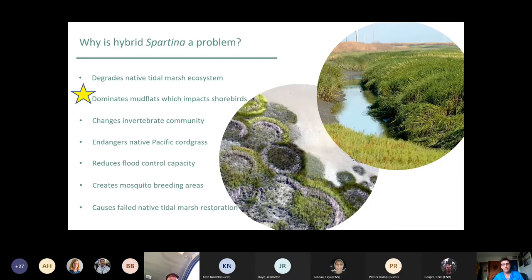Hybrid Spartina spreads rapidly across mudflats — it's an explicit goal of the Spartina project to reverse that and restore those mudflats to unvegetated condition for migratory shorebirds. UC Davis research done in the early 2000s showed that the very thick roots of this hybrid Spartina produced so much underground biomass that it actually excluded benthic invertebrates that would normally be part of the food web. That invertebrate biomass, which represents the food base for larger critters like birds, fishes, and crabs, declined by greater than 70%.